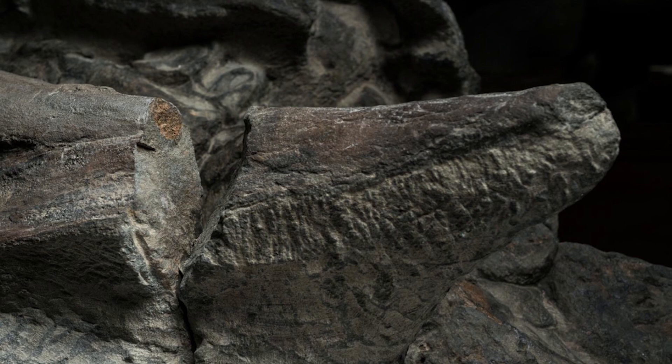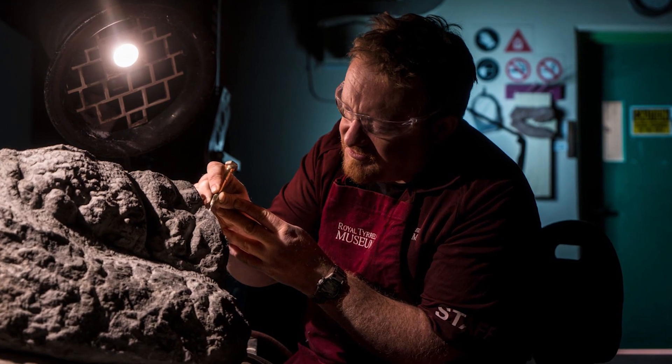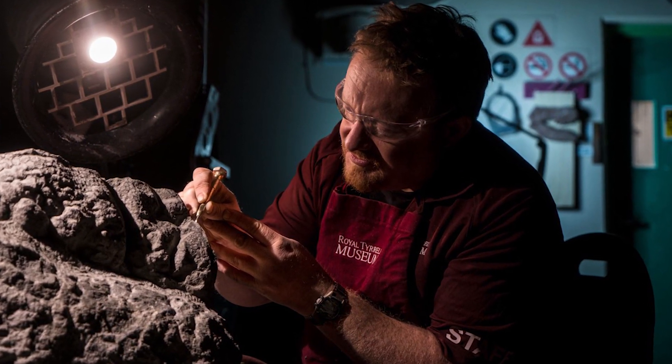The operator at the mining facility saw a block with a strange pattern, he called a geologist and the team went and collected it. Since then they've been preparing the fossil, which has now finally gone on display at the Royal Tyrrell Museum in Alberta.